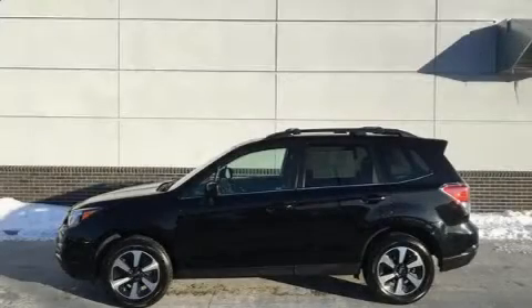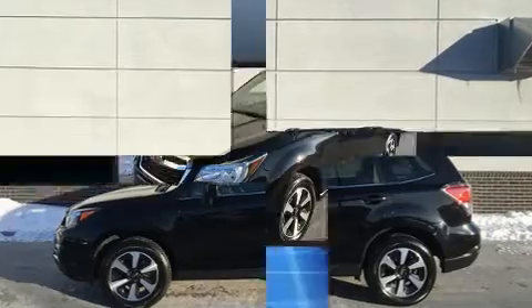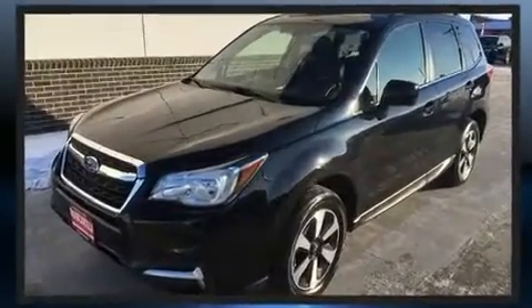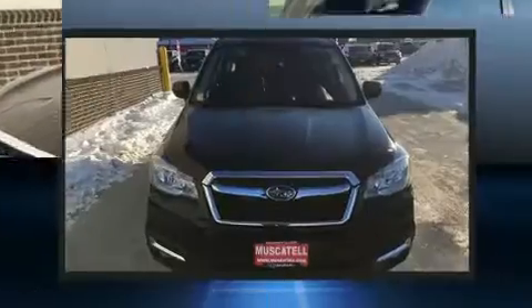Come test drive this 2017 Subaru Forester. Under the hood, you'll find a four-cylinder engine with more than 170 horsepower. And for added security, Dynamic Stability Control supplements the drivetrain.